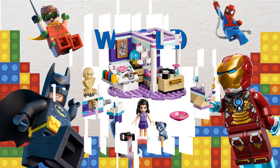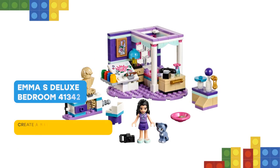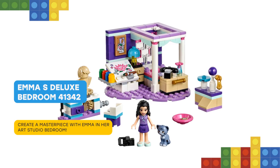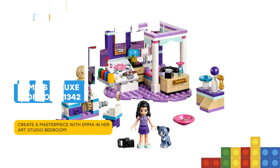Here you are again! Lego Friends 41342 Emma's Deluxe Bedroom is set on a purple heart-sheathed baseplate and perfectly reflects her creative spirit.